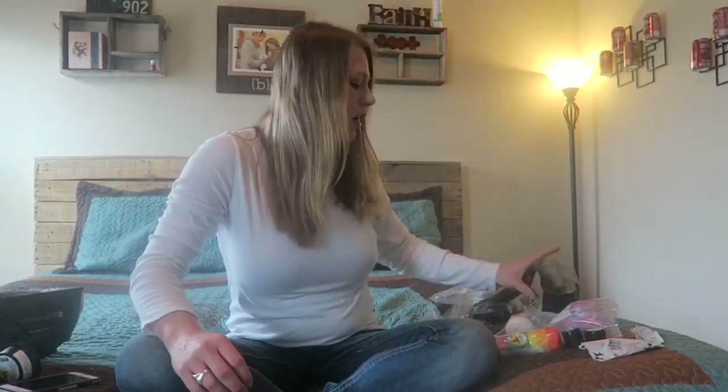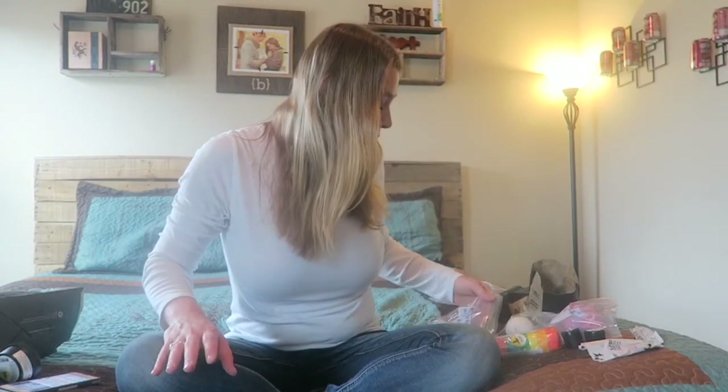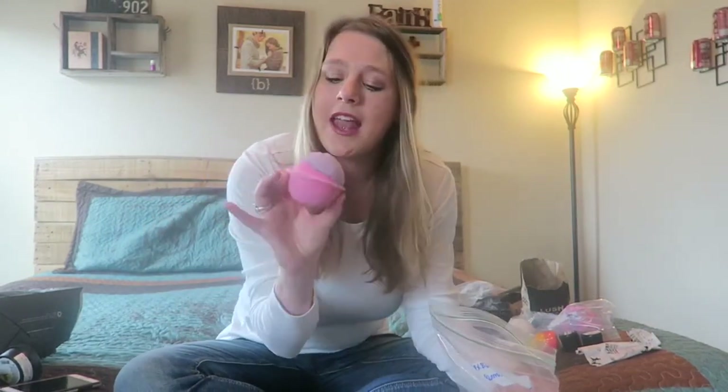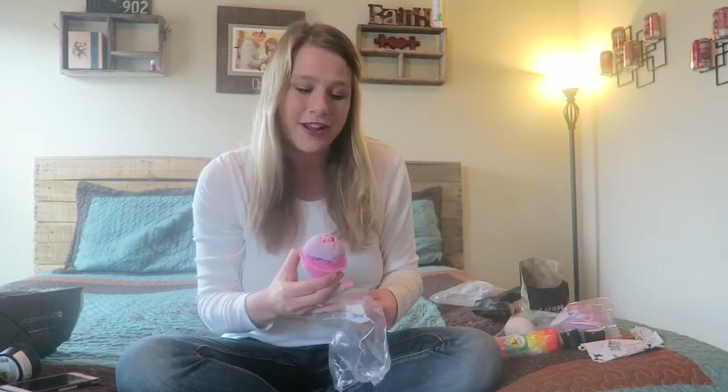Now let's hop into the fun bath bombs! They're not in the original packaging because I had to put some of them in baggies for airport security. This pink and purple one is called the Sex Bomb. It has ylang ylang, which is one of my absolute favorite essential oils, along with jasmine and some clary sage. I love that smell — it has kind of a romantic scent, so I'm super excited to try that out hopefully soon.